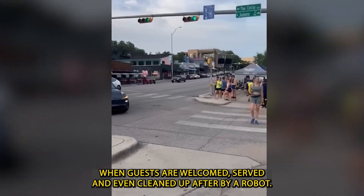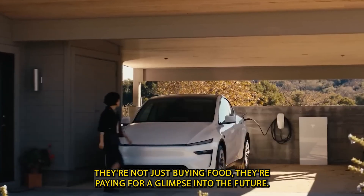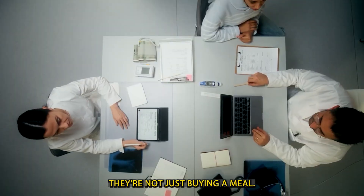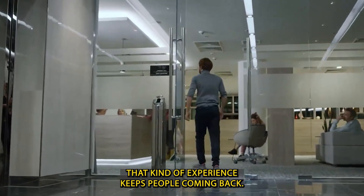When guests are welcomed, served, and even cleaned up after by a robot, they're not just buying food — they're buying a ticket to the future. That kind of experience keeps people coming back.